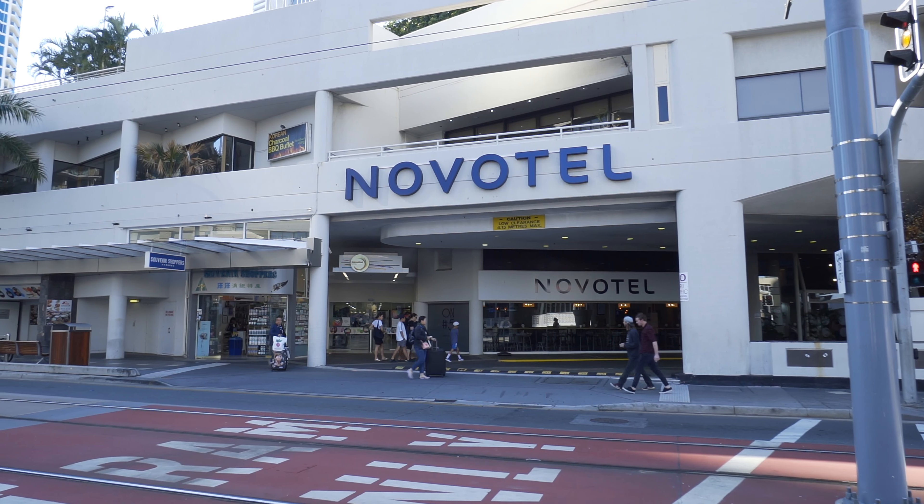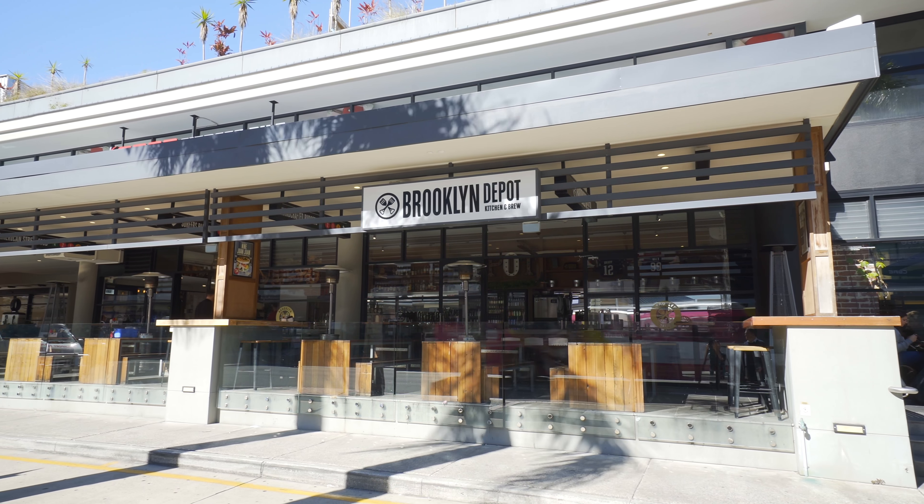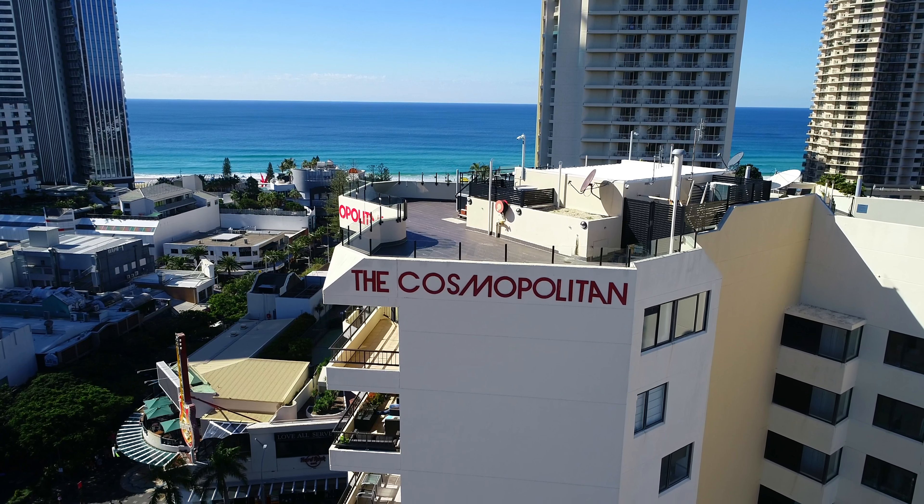The shop is surrounded by popular businesses such as the Islander Rooftop Bar, Brooklyn Depot, Melba's on the Park, Paradox Coffee Roasters, and many more.